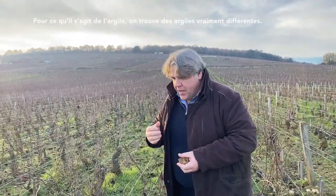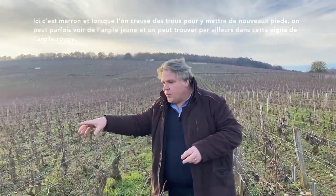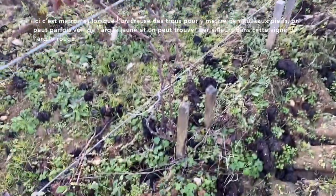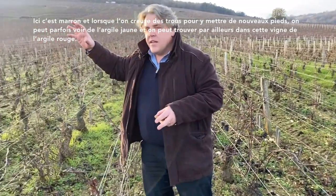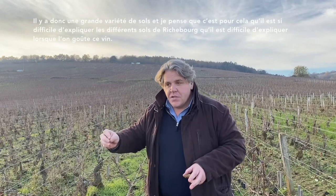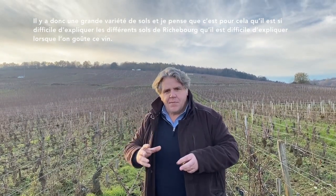Also in terms of clay, you have a lot of different types of clay. Here it's brown, and when we dig to plant some new vines — because this is a very old vine — sometimes you can see some yellow clay, and in the other part of the vineyard the clay could be a little bit more red. So you have so many different types of soil.